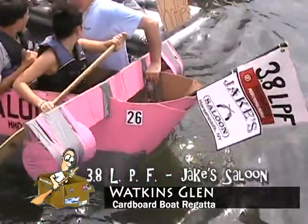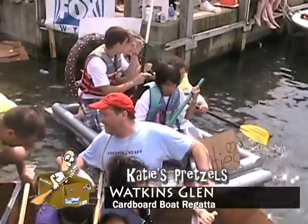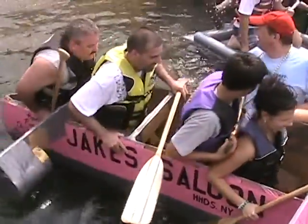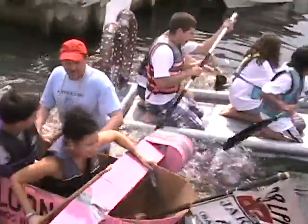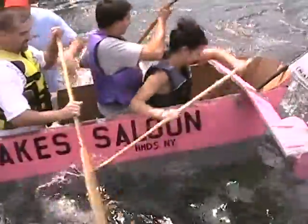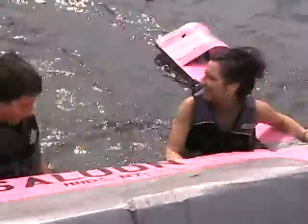The saloon boat out of Horse Heads — Jake's Saloon. They've been here before — that's 3.8 LPF. They're already looking a little teetery. And also Katie's Pretzels. Mike Sutterby, one of our starters, is having a hard time holding them up to get them started. And they're over before they even start — Jake's Saloon has done a snap roll without even getting off the starting line, so they've lost some pieces and parts.